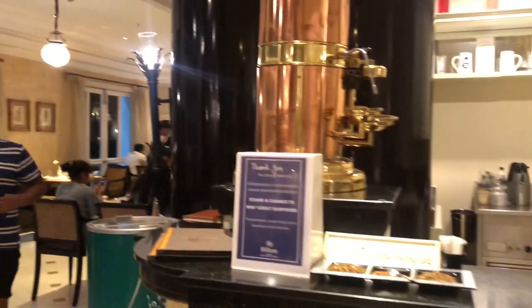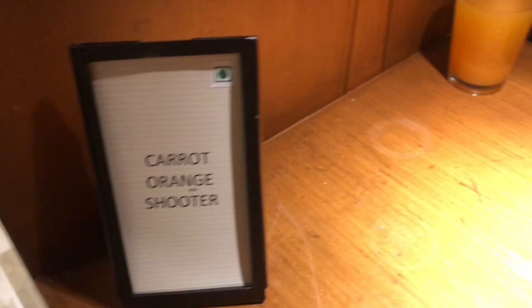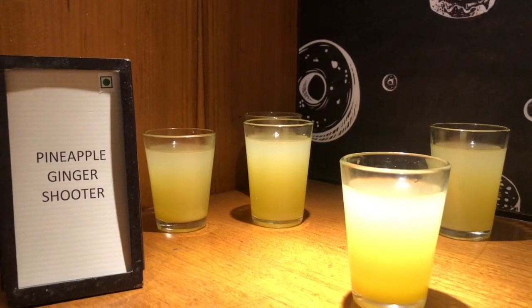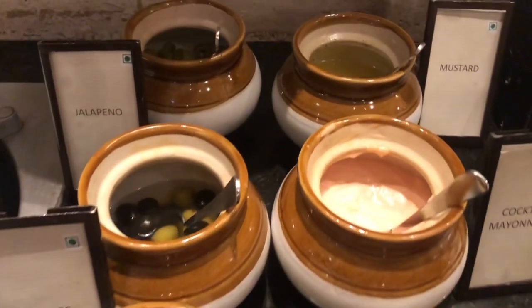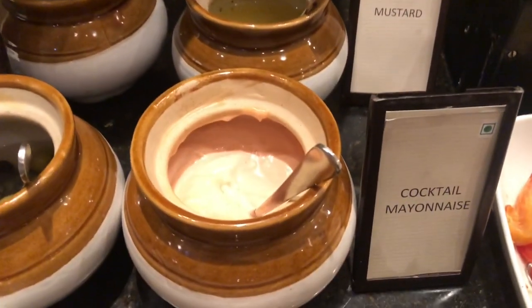They do have a bar facility but drinks are not included in the buffet price — you can buy them separately. They have two welcome drinks, but at any given time there were hardly two or three, maximum four glasses kept on the counter, so you always had to wait or ask for them again and again.